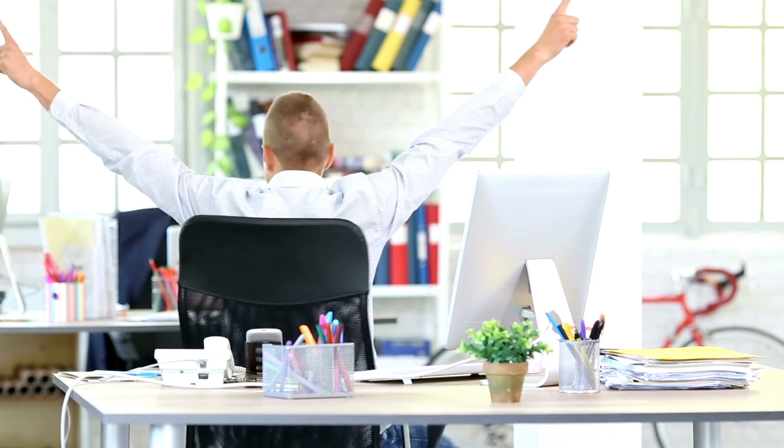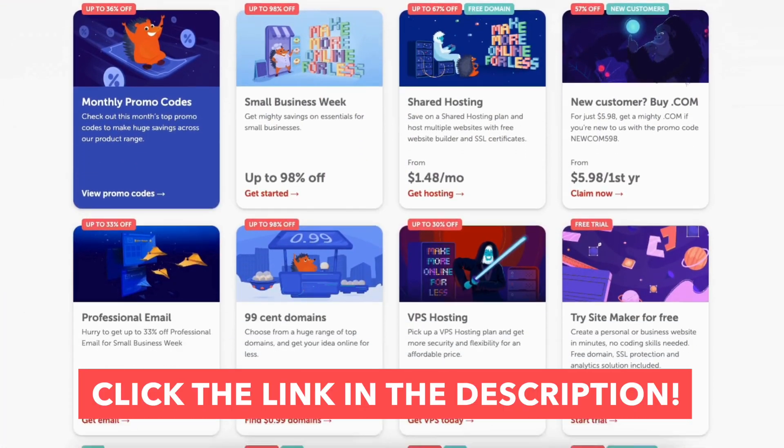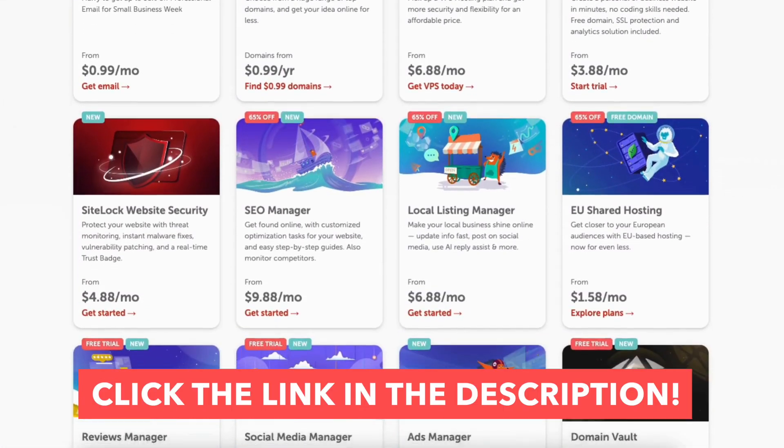Enjoy the Namecheap discounts and deals. You've now successfully taken advantage of the Namecheap coupon codes and promo codes offered, saving you money on the Namecheap service you purchase.